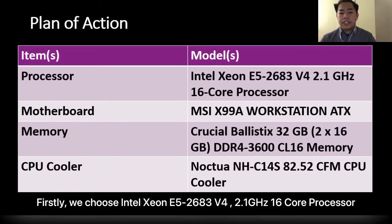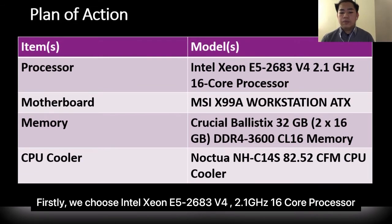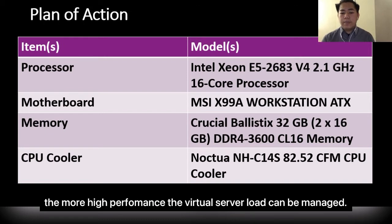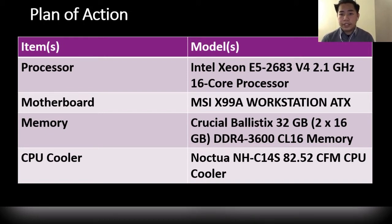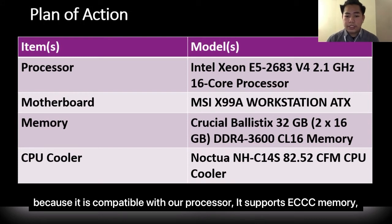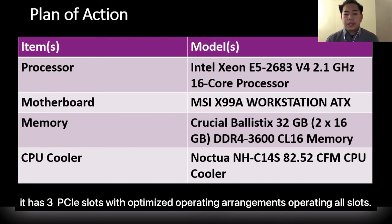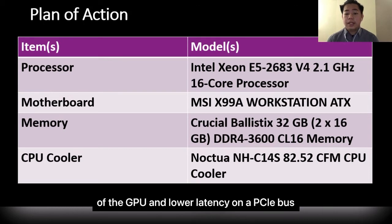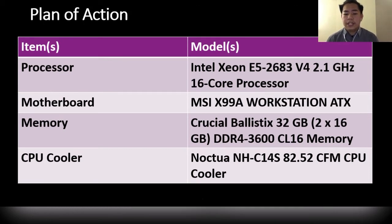We chose the Intel Xeon E5-2683 V4 2.1GHz 16-core processor. It has 16 cores and 32 threads — the more CPU cores a server contains, the higher-performance the virtual server load will be managed. We chose the MSI X99A Workstation ATX as our motherboard because it is compatible with our processor. It supports ECC memory and has 3 PCIe slots with an optimized operating arrangement across all slots, allowing faster data transmission between memory and the GPU with lower latency on the PCIe bus.